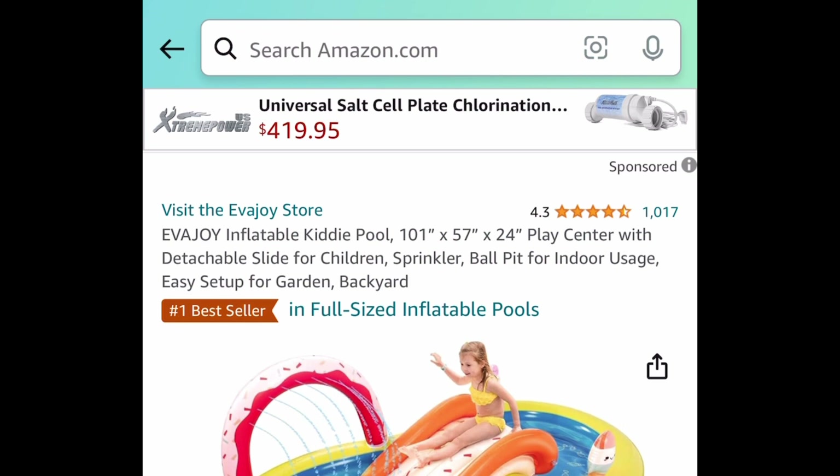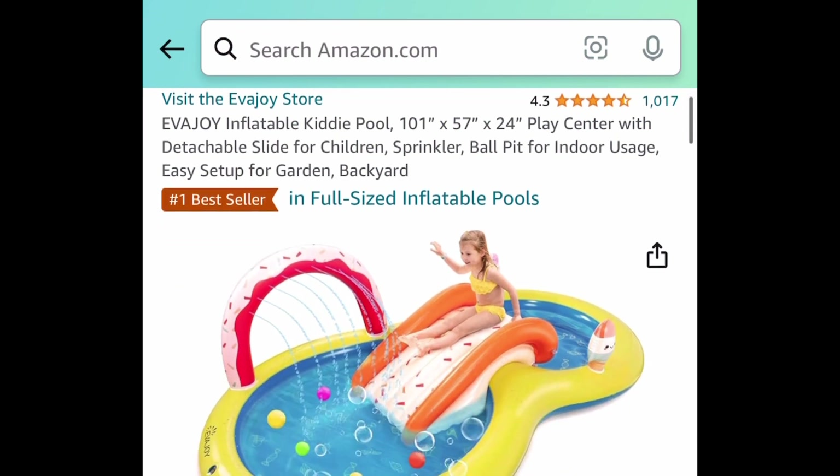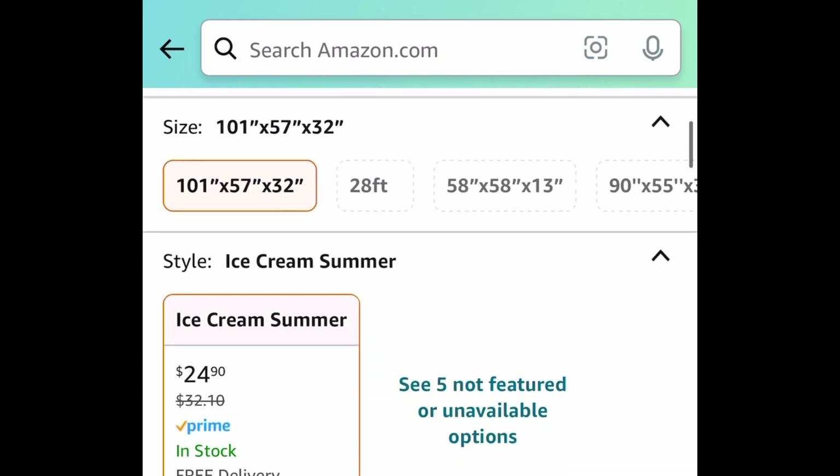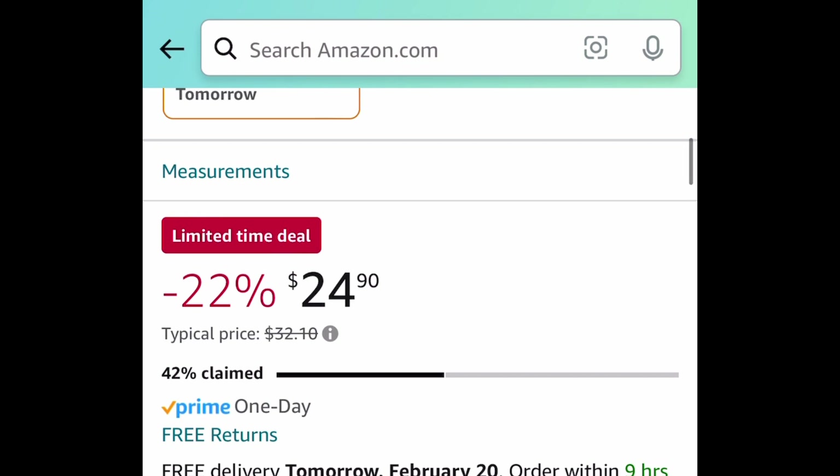Here we have this inflatable kiddie pool — you can actually remove the slide if you'd like to. It is a lightning deal for $24.90.